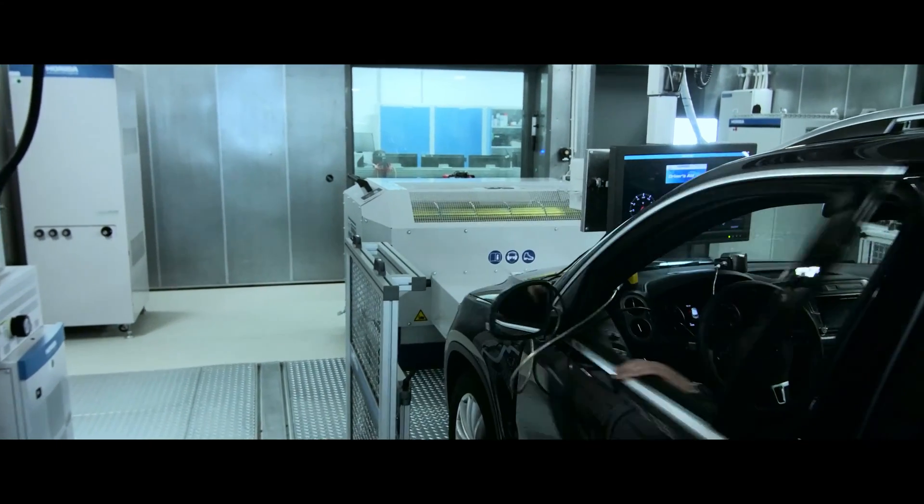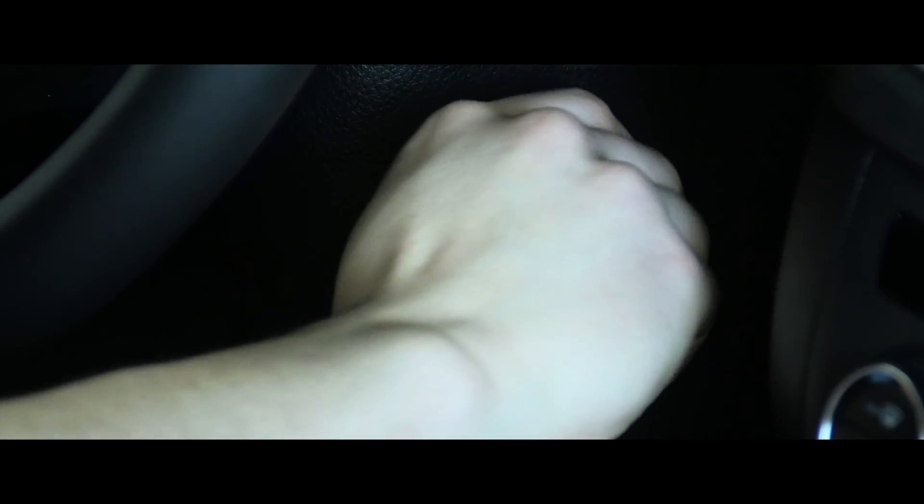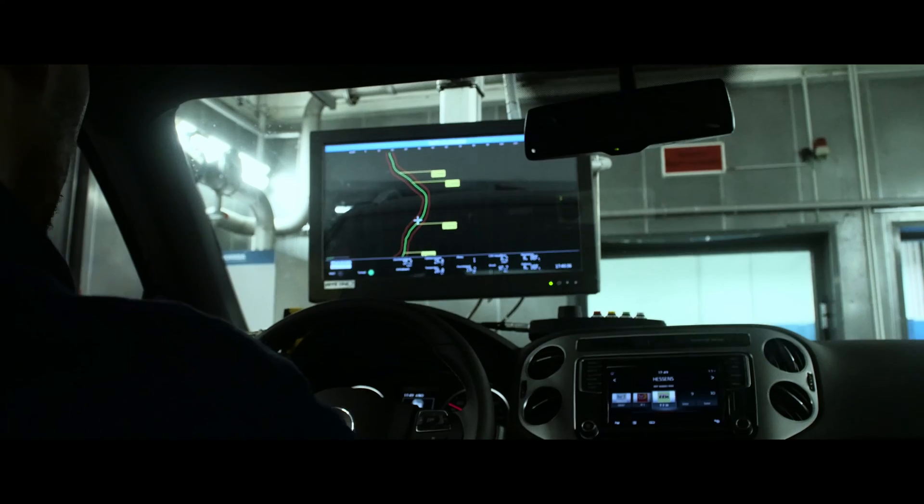Emission testing is carried out using the latest measurement and testing technology developed by Horiba.